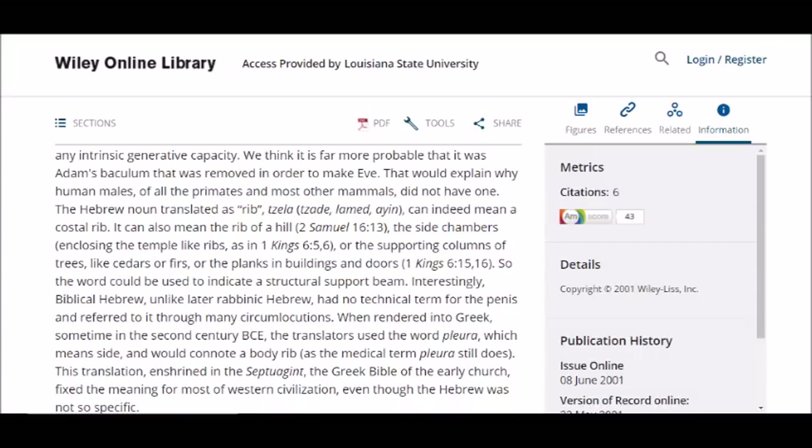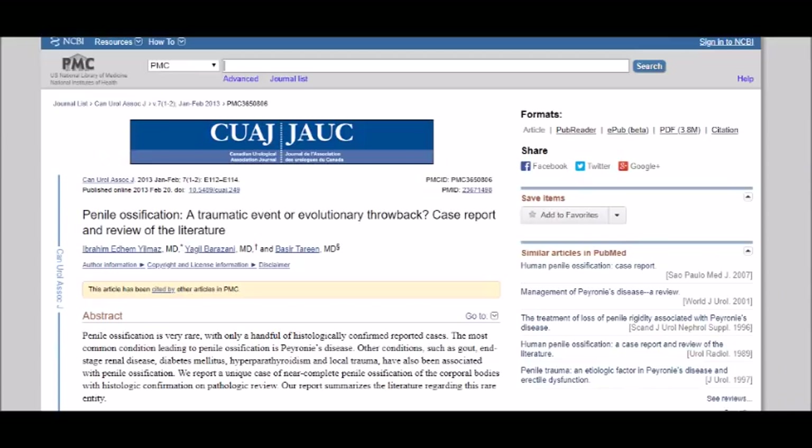Therefore, God made Eve from Adam's baculum, and when God resealed Adam's skin, that created the seam over the urethral groove called the raphe. There are, however, cases where penis bones have formed in humans, namely in connection with Peyronie's disease, as documented by the 2013 paper 'Penile Ossification: A Traumatic Event or Evolutionary Throwback? Case Report and Review of the Literature.'